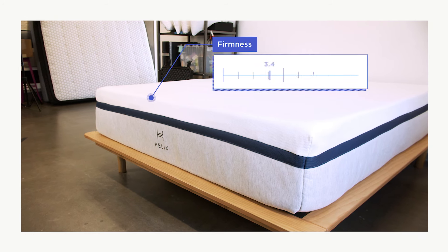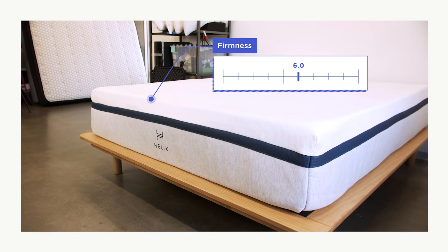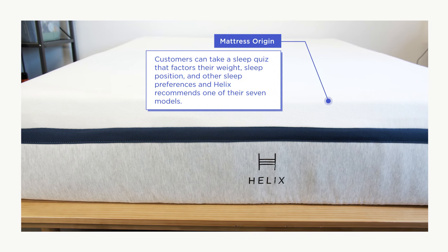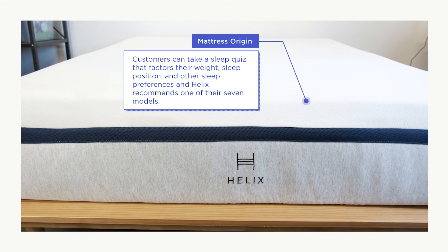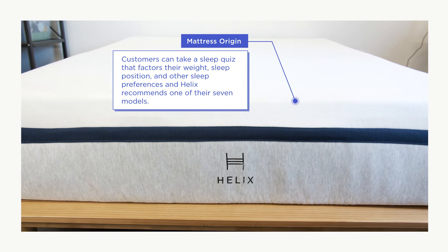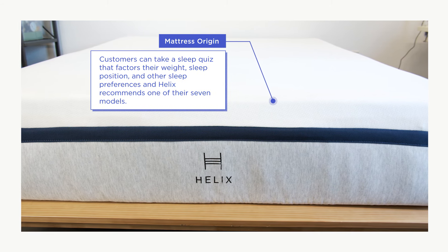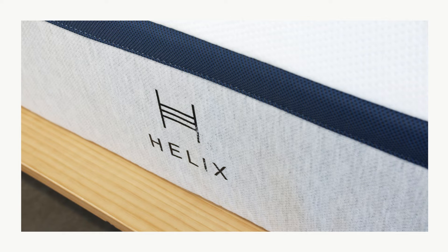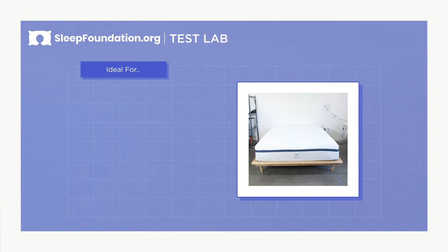The Helix Midnight is a hybrid mattress with a firmness rating of 6 on our 10-point firmness scale. Helix is a direct-to-consumer mattress company. Customers can take a sleep quiz that factors their weight, sleep position, and other sleep preferences, and based on these answers Helix recommends one of their seven models. The Helix Midnight is one of the company's two medium-firm mattresses — they also offer two softer models and three firmer models.